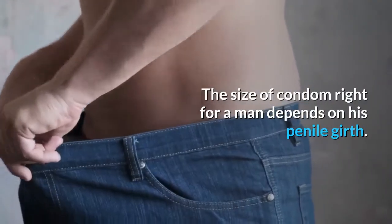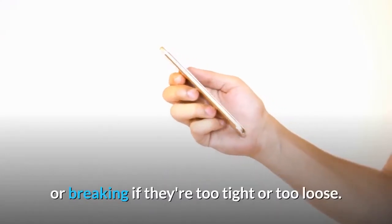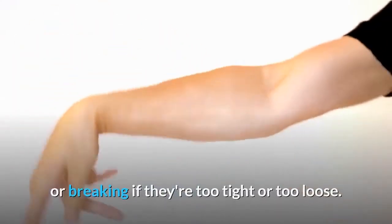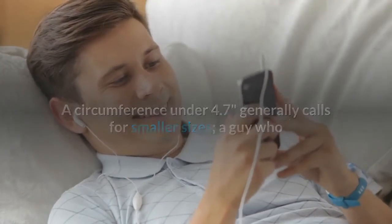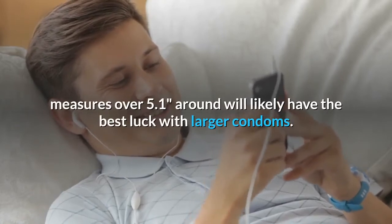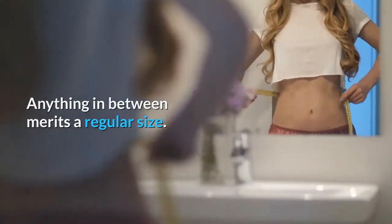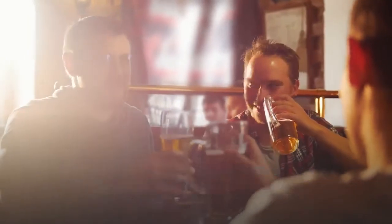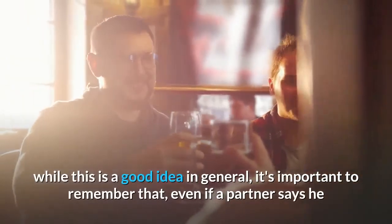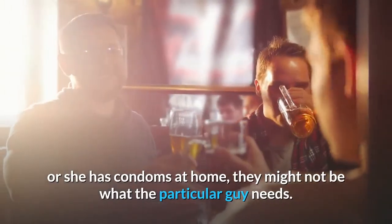Sizes. The size of condom right for a man depends on his penile girth. Getting the size right is important, as condoms are prone to slipping or breaking if they're too tight or too loose. A circumference under 4.7 inches generally calls for smaller sizes; a guy who measures over 5.1 inches around will likely have the best luck with larger condoms. Anything in between merits a regular size. Guys who need smaller or larger condoms should be sure to carry their own, as a partner might not have what the particular guy needs.